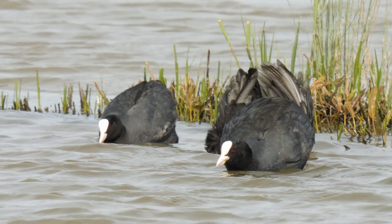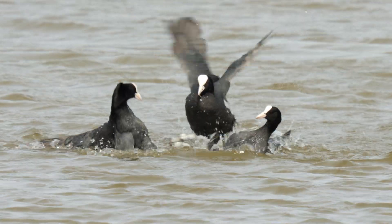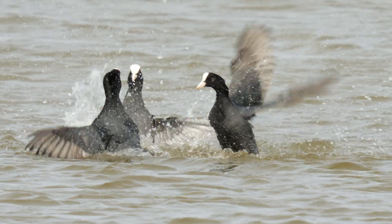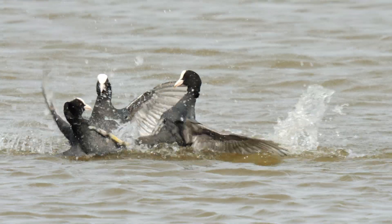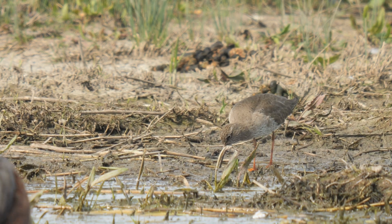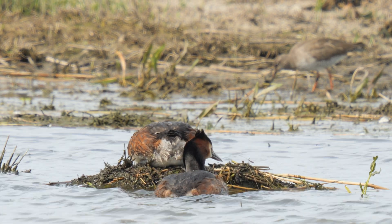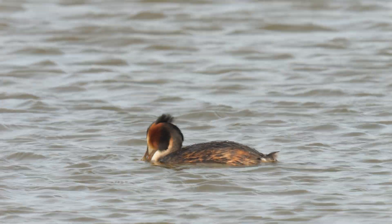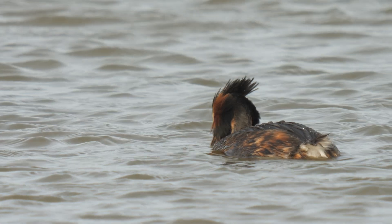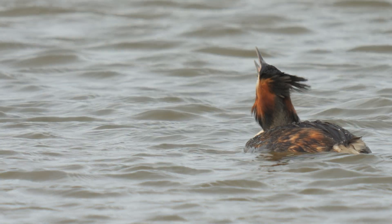These coots were being their usual aggressive selves and even broke into a fight at one point. I also spotted a redshank feeding on the shore. Looking back over at the great crested grebes, they'd gone back to the first nest again and I saw one manage to catch a fish. That was a quite productive second half of the afternoon in Purfleet hide, I think you'd agree.